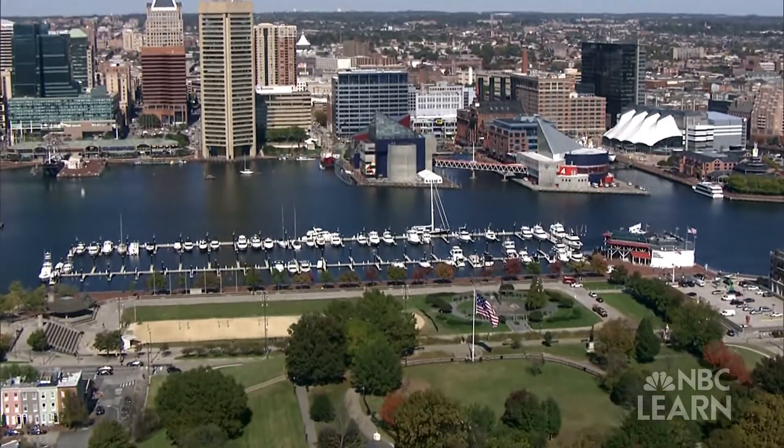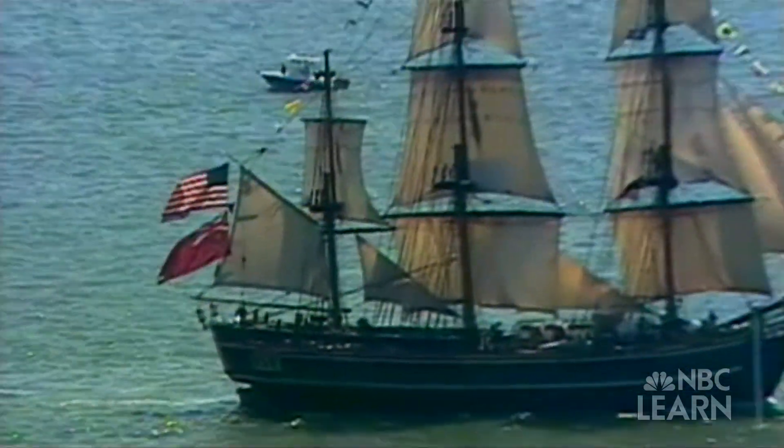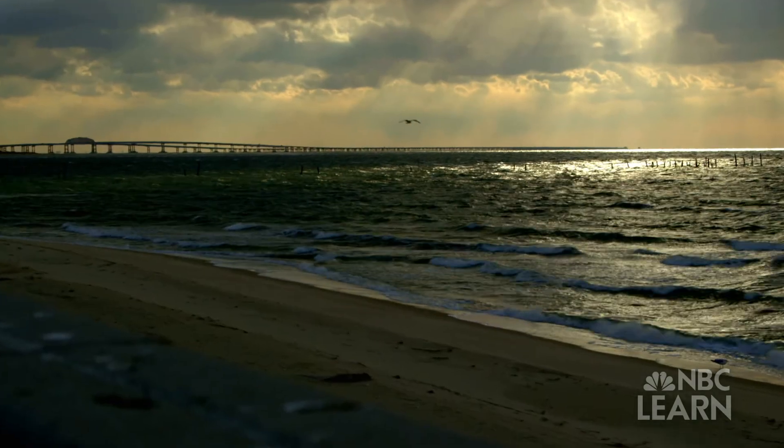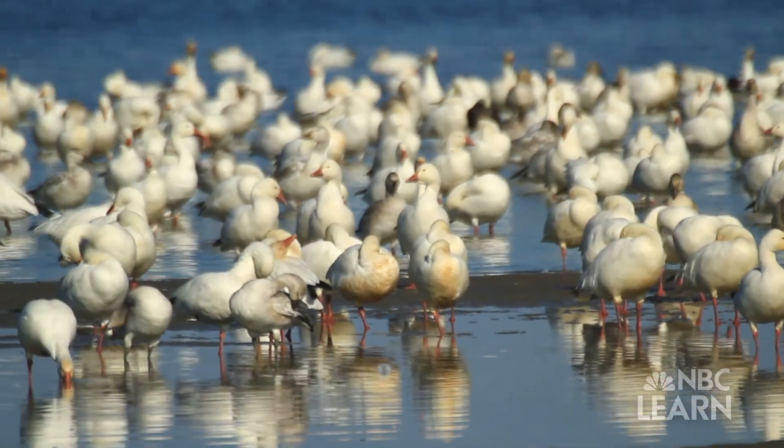Baltimore, Maryland's inner harbor is known for its crab cakes, tall ships, and the beautiful Chesapeake Bay, a 64,000 square mile watershed that is a critical habitat for wildlife.